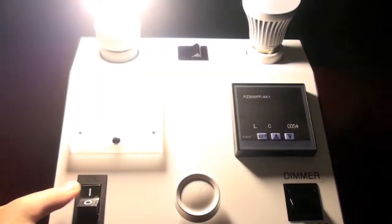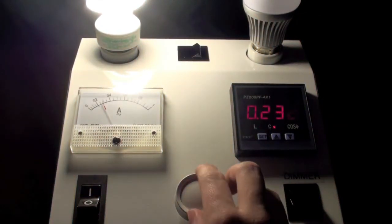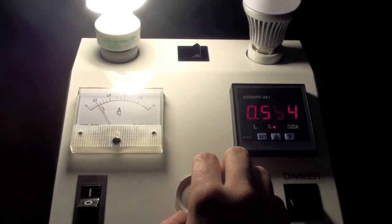To start off, we set the power factor meter to dimmer. This 23-watt CFL light has a power factor of 0.233. You can see here it doesn't dim correctly.